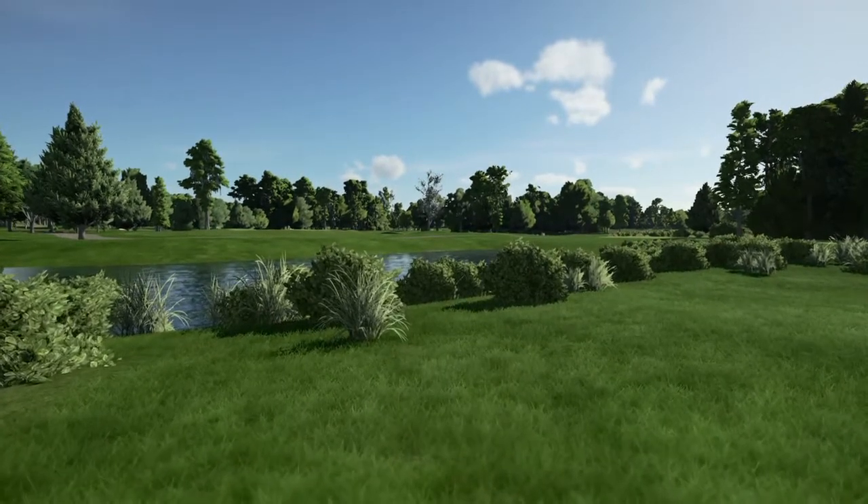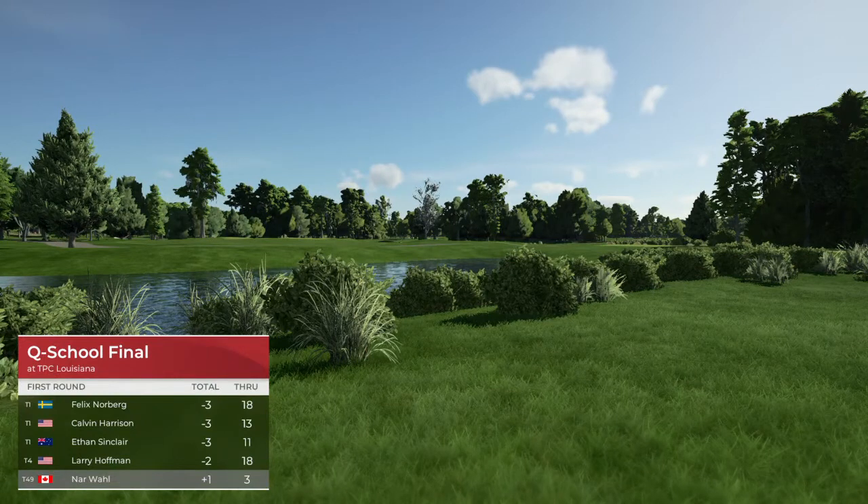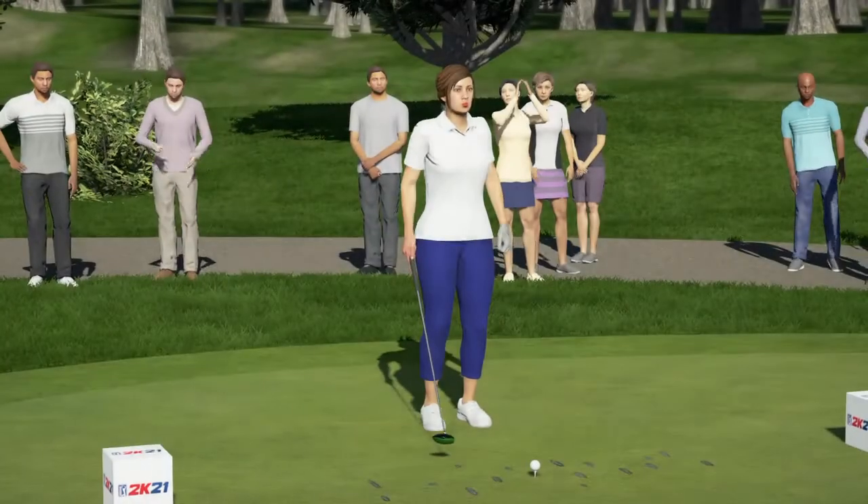Sitting at one over for the day. Always like to see your name moving up the leaderboard — never a bad thing. You've arrived at a par four.